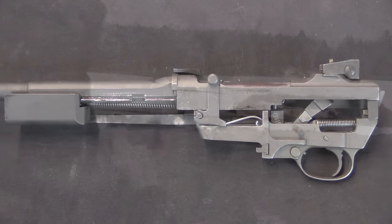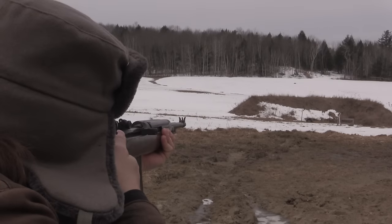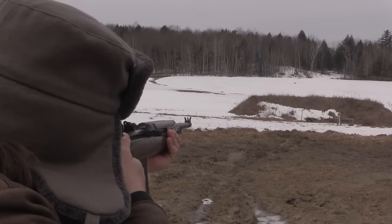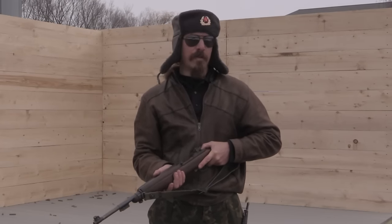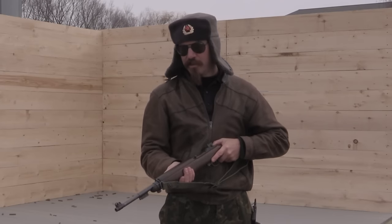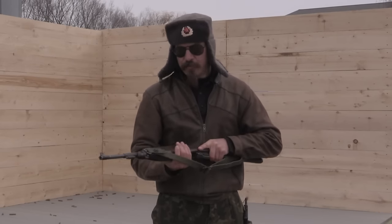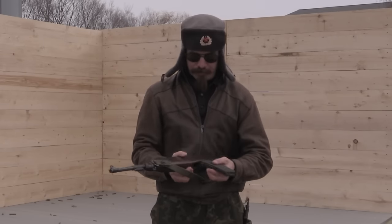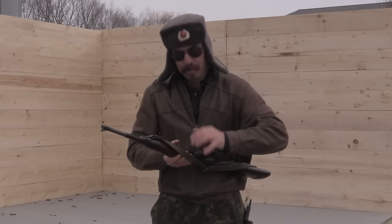All right, time to get this out on the range. The M2 carbine really falls into a grey zone between being a submachine gun and an assault rifle, simply because of its cartridge. The .30 carbine is more powerful than a 9x19 pistol but substantially less powerful than a 5.56 or 7.62x39, so it defies easy labeling. In its original semi-auto form it was an excellent personal defence weapon — now I'm curious how it will handle in full-auto. Let's find out.